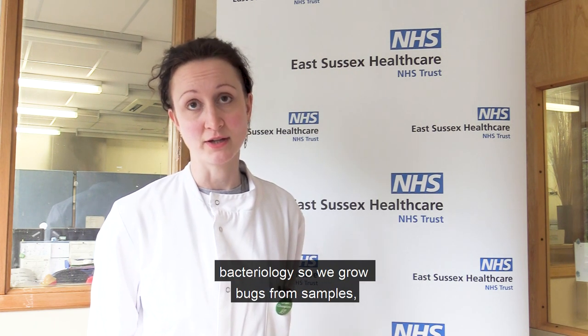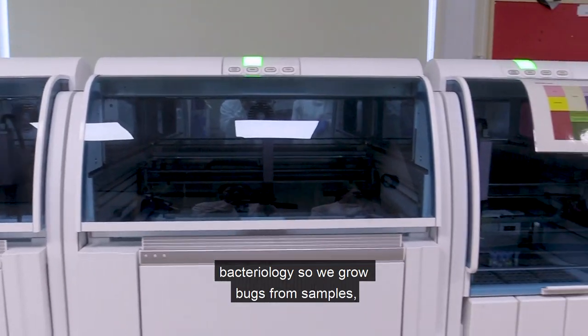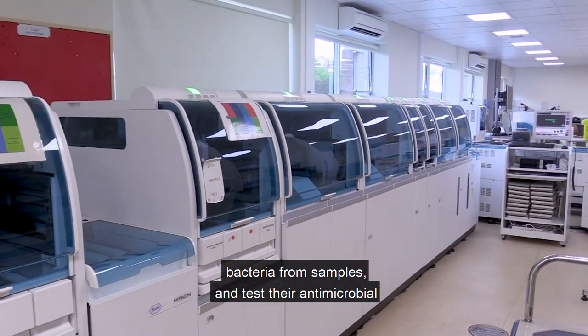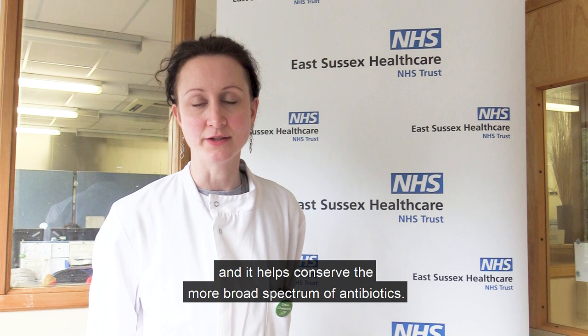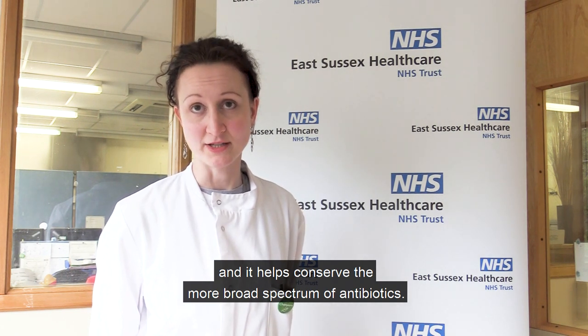Most of our work is bacteriology. We grow bacteria from samples and test their antimicrobial sensitivities. That allows us to give treatment advice to the doctors on the wards, and it helps conserve the more broad-spectrum antibiotics.